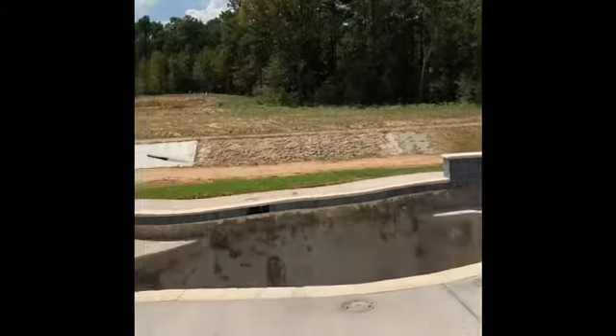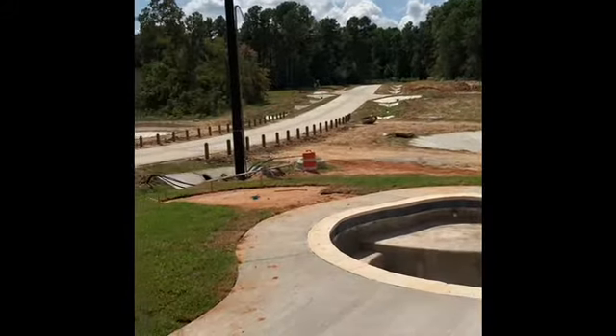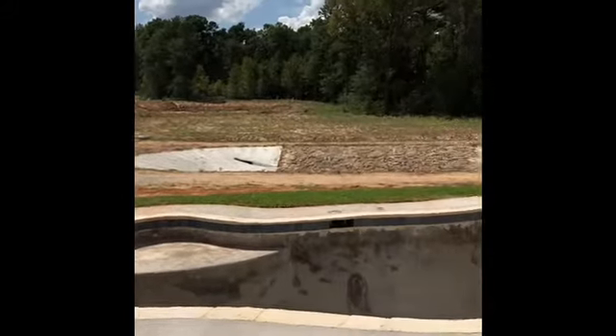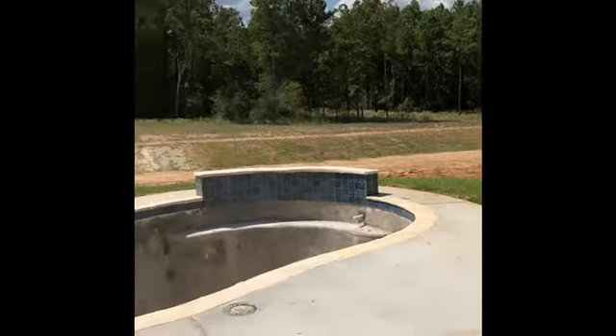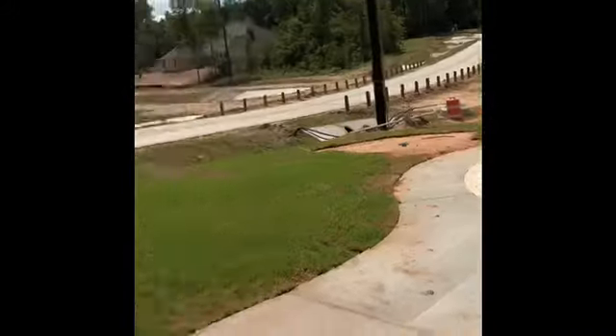And their awesome pool. Congratulations — I'm super excited for them. I just wanted to show everybody how awesome their house is.